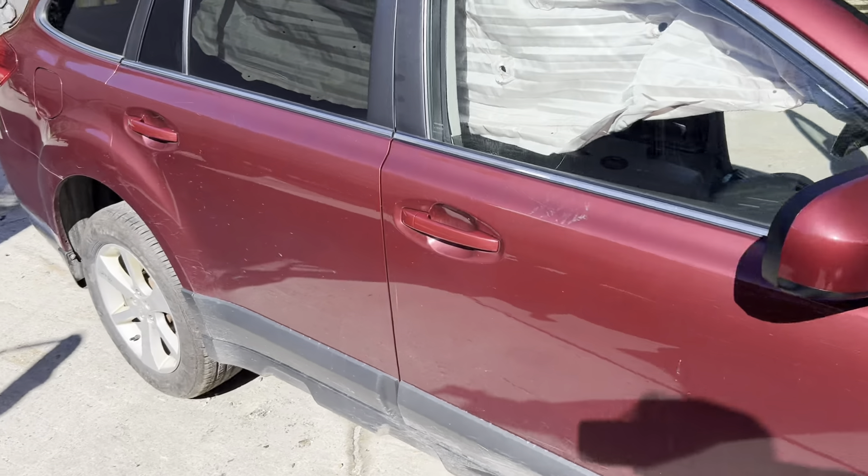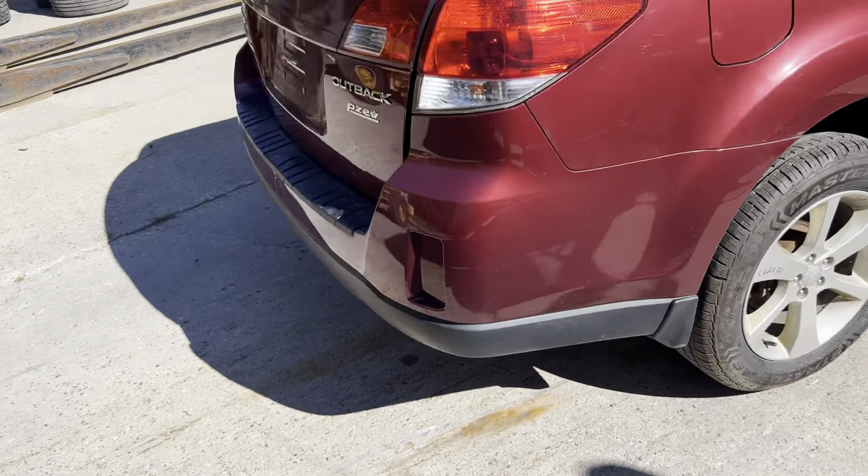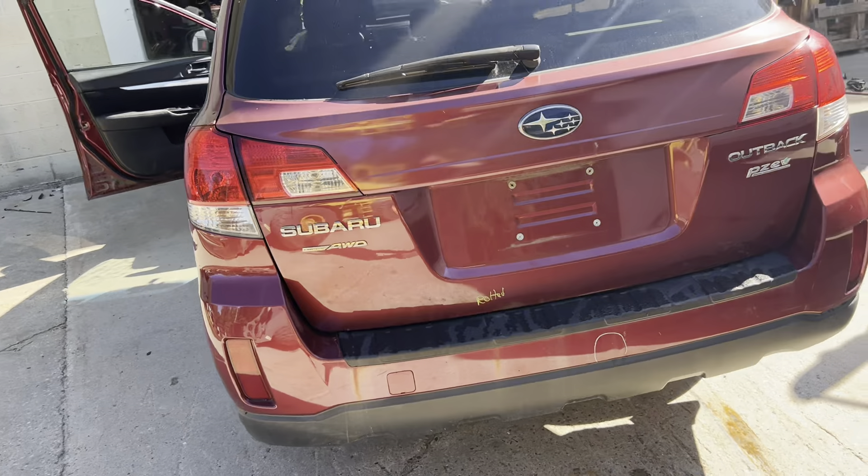Got our passenger doors, mirror, some C-grade wheels. Got our rear bumper, taillights, gate-mounted lights.